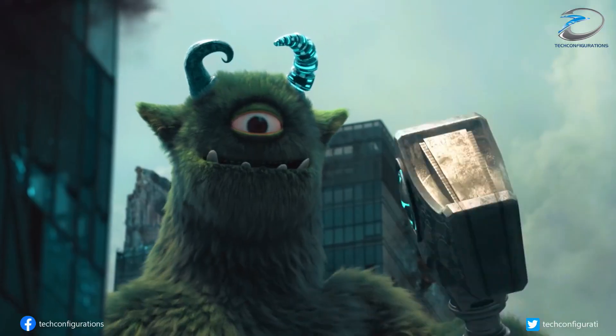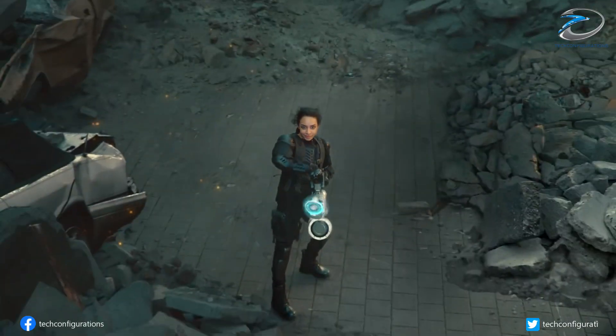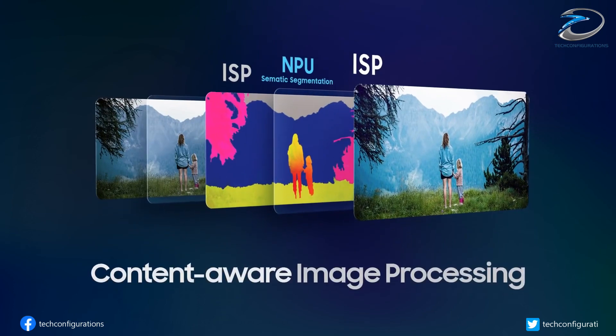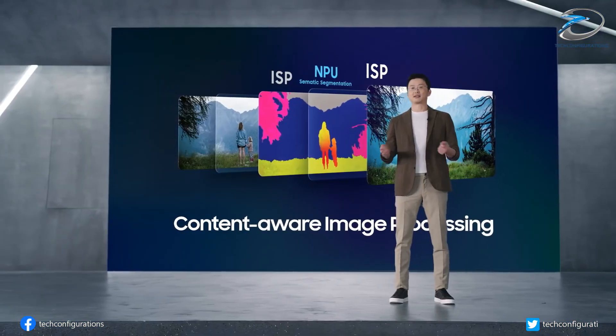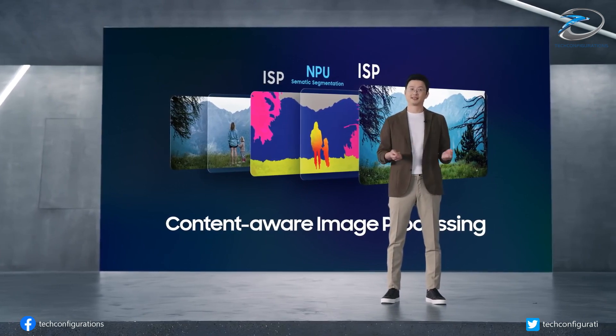Of course, the Snapdragon 888 is a chip from last year, so the comparison isn't exactly fair. But GPUs on flagship Snapdragon processors are known to vastly outperform the competition, so even reaching up to their mark is quite an achievement.